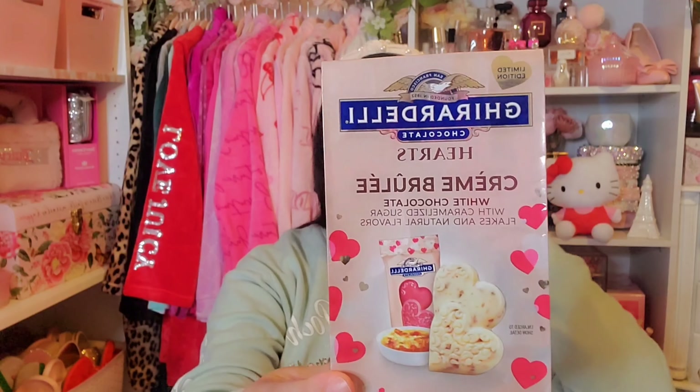That's all of my favorites for January. Now for some of the items I wasn't really impressed with — ironically, some food items. I had hauled these Ghirardelli hearts in the flavor crème brûlée. It's white chocolate and crème brûlée, and it sounded really good, but for me they were just too sweet. The white chocolate and the crème brûlée pieces were just too sweet for me. So if you're not a fan of really sweet chocolate or treats, definitely skip out on these.